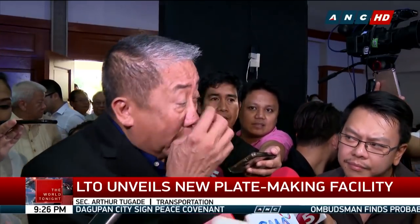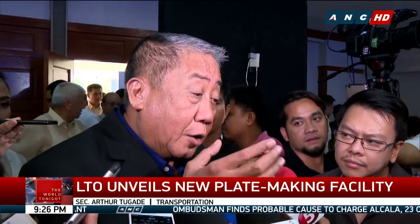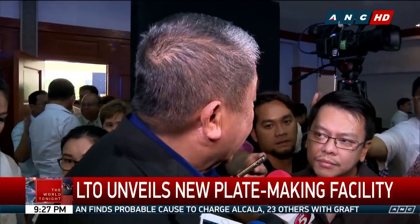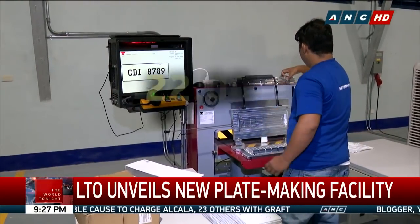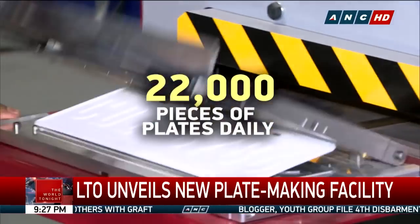We have to build up a volume of 500,000. Siguro about August, September, they'll release a volume of 500,000. The seven sets of manual machines can produce up to 22,000 pieces of vehicle plates daily.